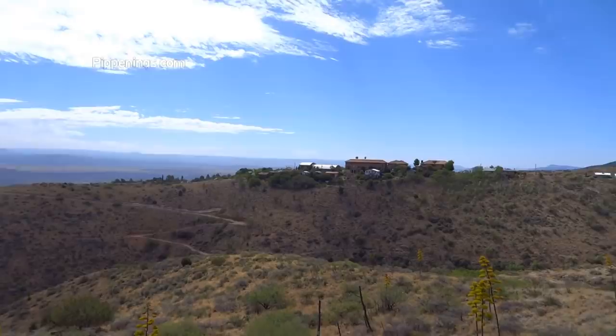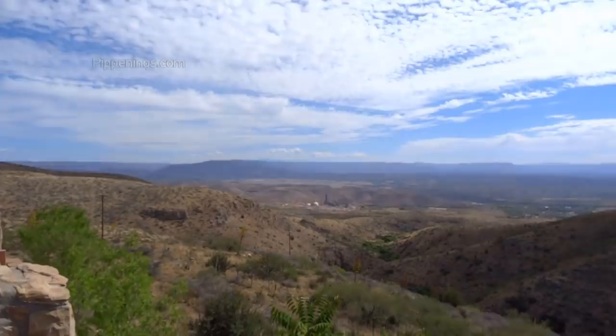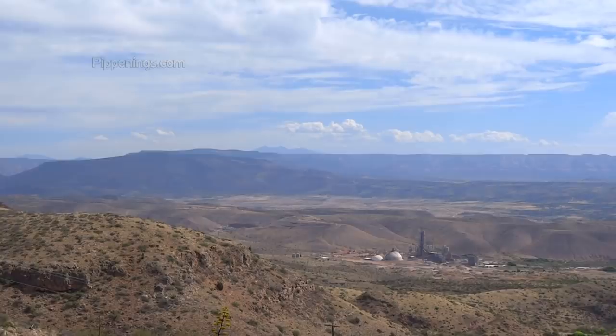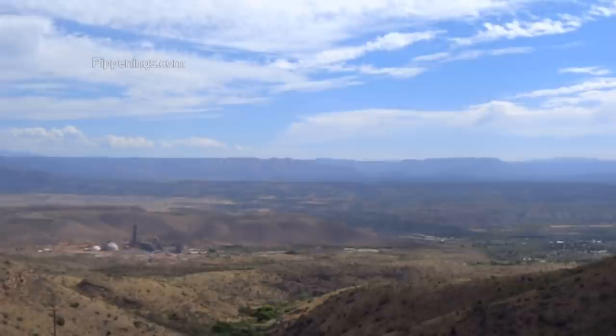We're halfway up the mountain that Jerome sits on, and you've got a great view out here. In the distance you can see the San Francisco Peaks — those are in Flagstaff. They're called the San Francisco Peaks because at one point somebody said you can see San Francisco from there, which you can't. But that's how they got their name.